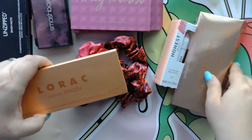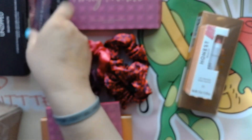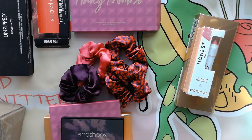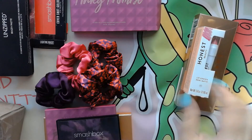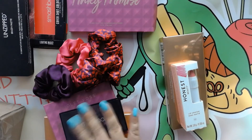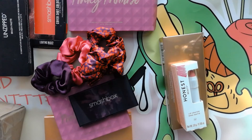So I actually got two of the Lorac Brazen palettes — one I'm going to set aside. I got the Honest Lip Crayon in Peony which I already had, I got the Pinky Promise palette, and I got the Smashbox palette as well. I really did not pay hardly anything for these. The Pinky Promise was $12, the Lorac were $12, the Smashbox I think was $3, the scrunchies were $6, and the lip crayon was $3. That's a really good deal on palettes to get them for $12. Not a bad deal at all. In the meantime, please stay safe, be kind to one another, and as always, happy yarning — bye now!